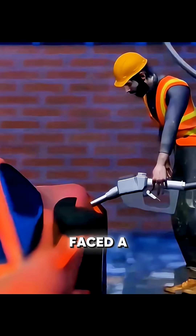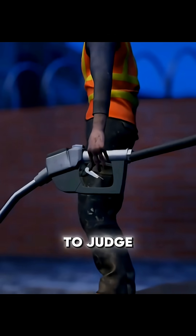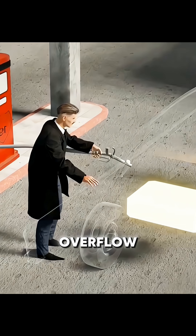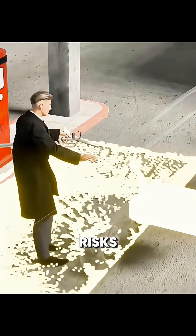Early gas stations faced a persistent problem. Drivers had to rely on experience to judge when a tank was full. A small mistake could cause fuel to overflow, polluting the environment and creating serious safety risks.